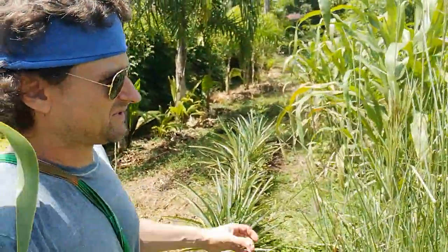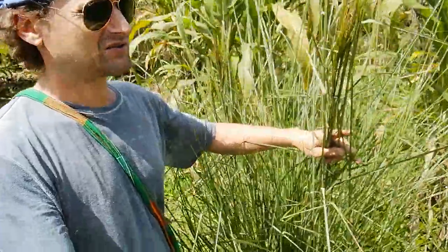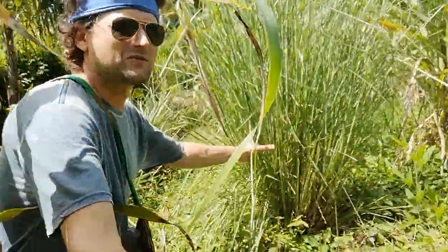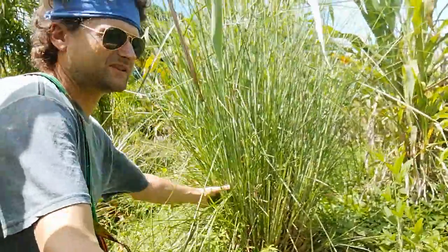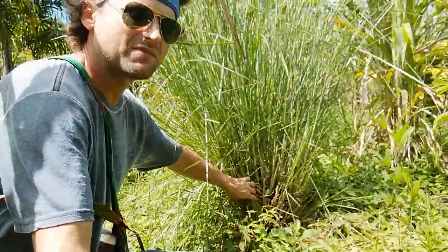Good morning. Today I'm going to share some interesting findings about two grasses that you can easily grow in your garden here in Costa Rica. One of them is totally wild — it's really thick, especially at the bottom.